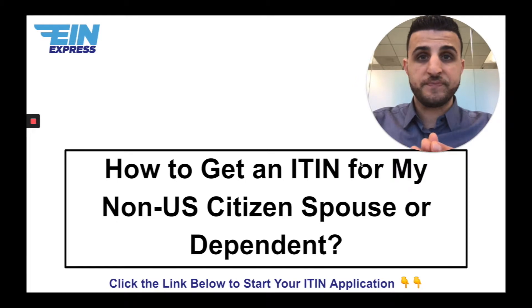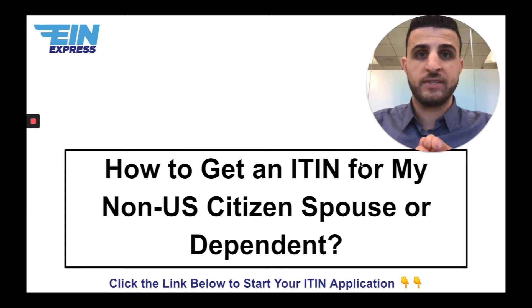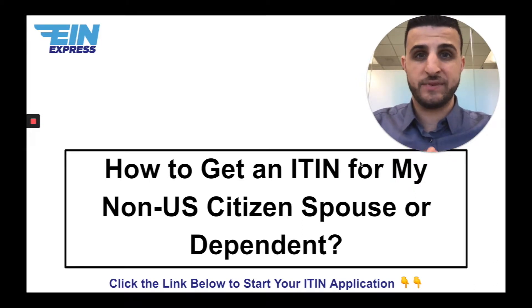Today we're going to discuss a common question that we get. It's a tax return type of question — when US citizens or US resident aliens for tax purposes are trying to get an ITIN for their non-US citizen spouse or dependent.